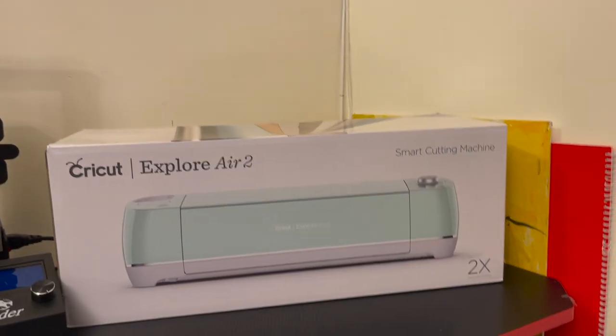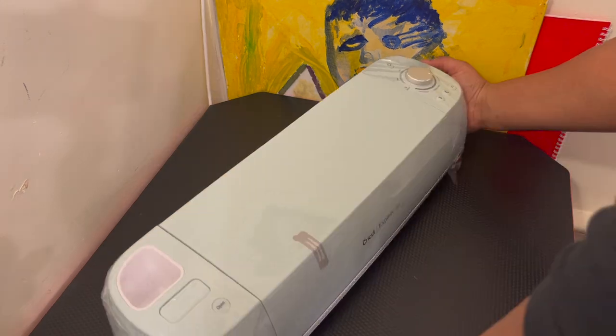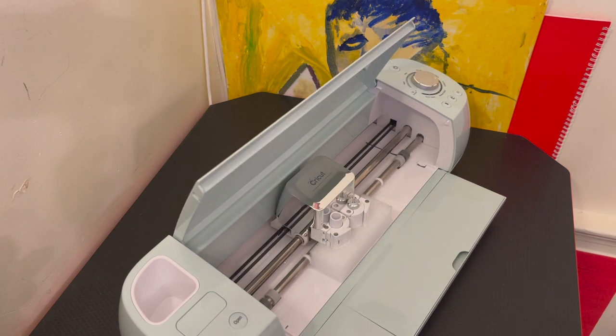Last but not least, I got a Cricut Explore Air. I'm really grateful to my mom who bought me this Cricut. And that was all the things I got for Christmas.